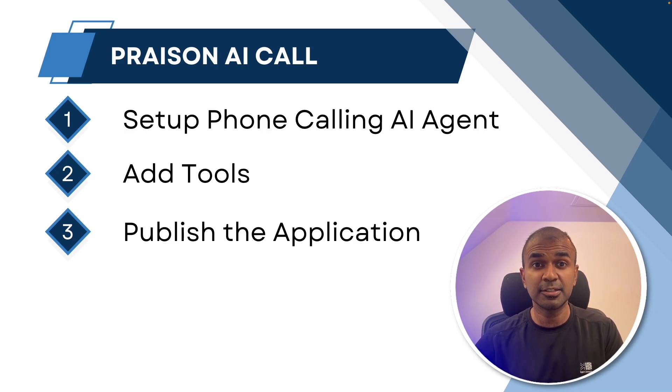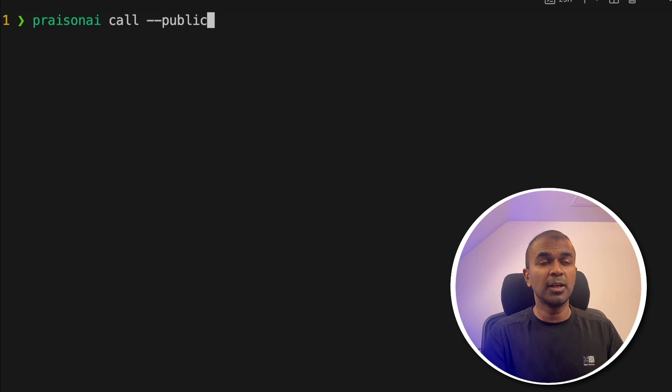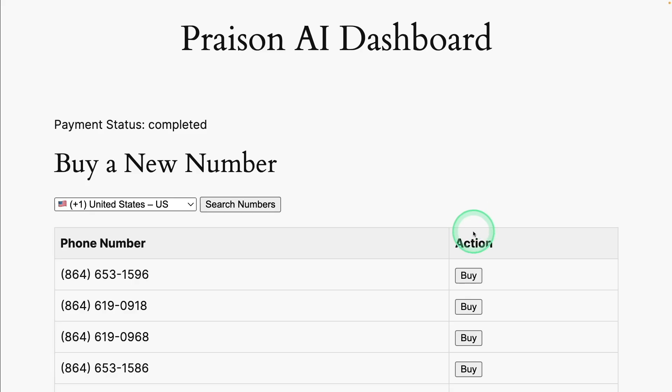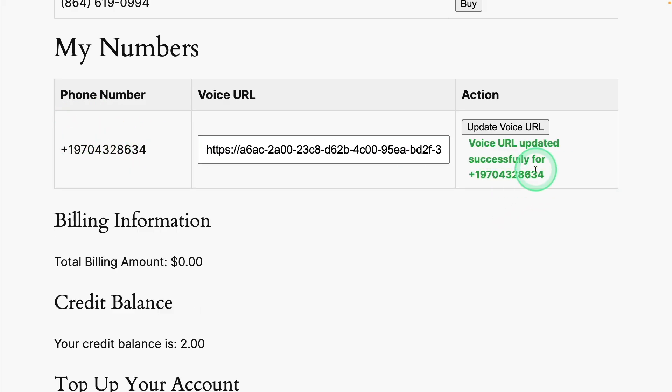Stay till the end to learn that. Using the Prezen AI package, you are able to complete this within just four steps. First, pip install Prezen AI Call. Then run Prezen AI Call in the terminal. Copy the URL. Buy the phone number. Then add that URL to the phone number which you have just purchased and update it.